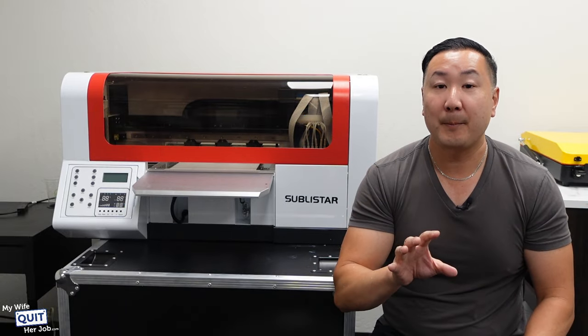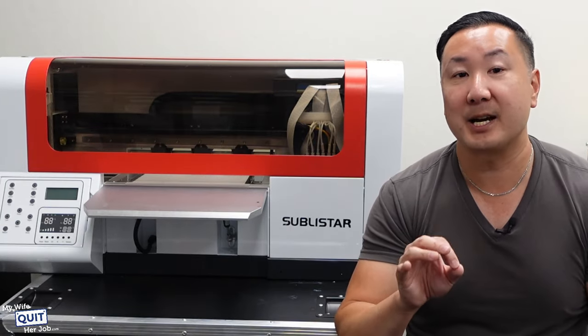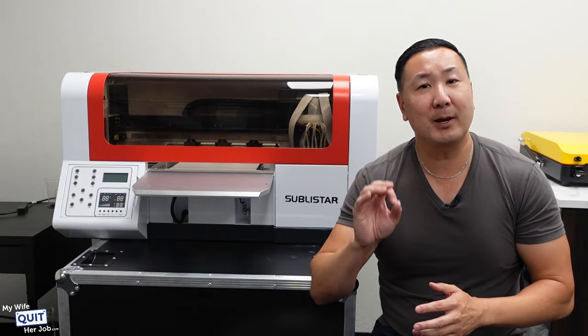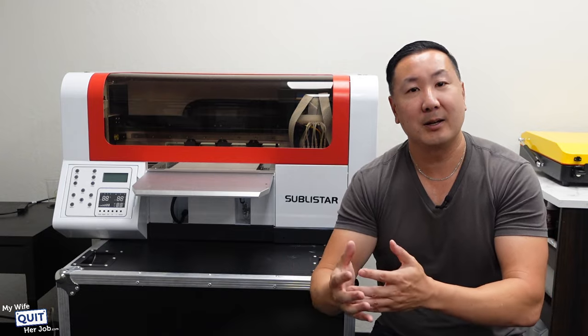And if you do decide to get your own printer, go with a company that specializes in printers like Sublistar. Now that you know how we do it, if you're not quite ready to take the leap into getting your own printer, make sure you watch this video here to learn about the best print-on-demand companies out there.